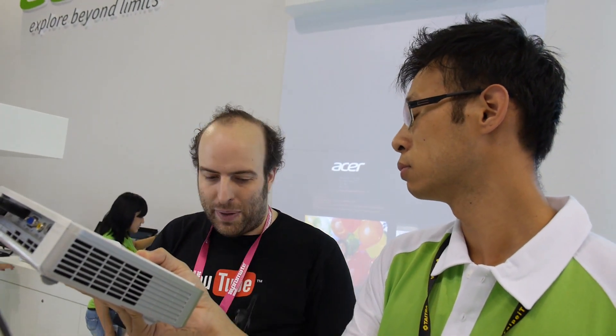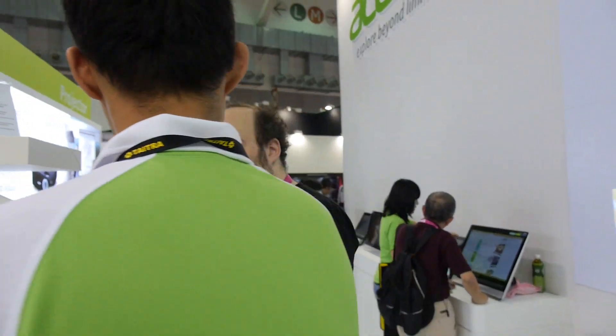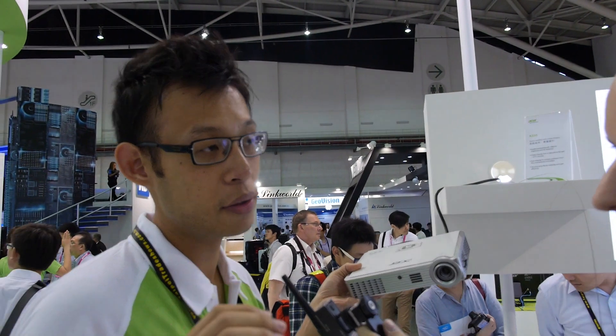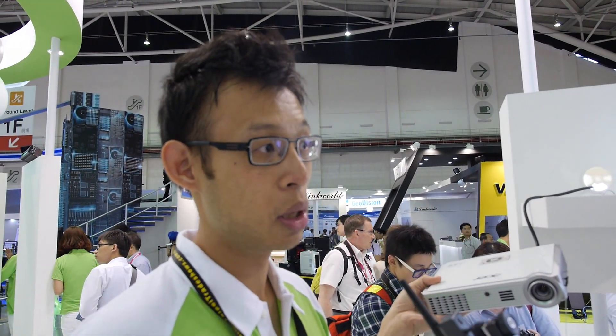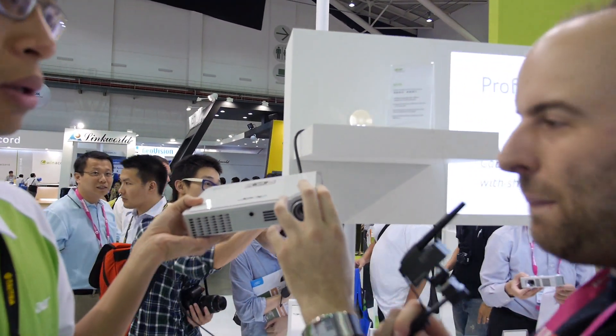Isn't the bigger one brighter? The bigger one is brighter, yes. This one is 4000 lumens, but this one is the LED base. LED means you never need to change the lamp. Up to 30,000 LED hours.